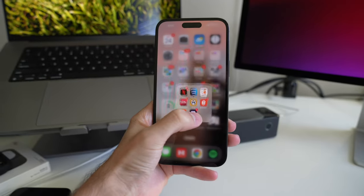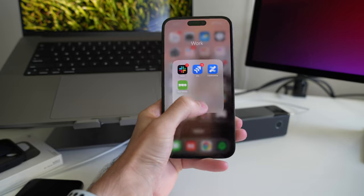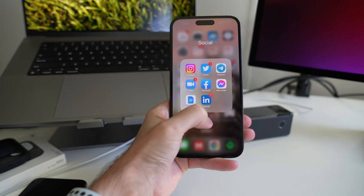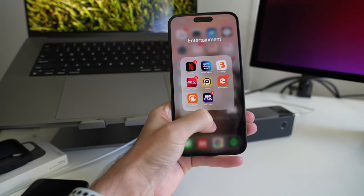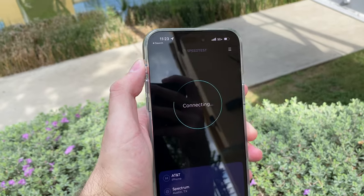Part of what makes this phone feel so fast is the 120Hz ProMotion display, which I did not have on my 11 Pro Max. This is a welcome addition on the 14 Pro Max — it makes animations feel buttery smooth, and I really like what it adds to the overall experience of the iPhone.